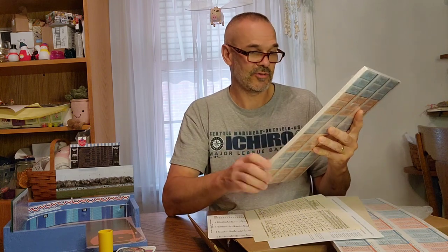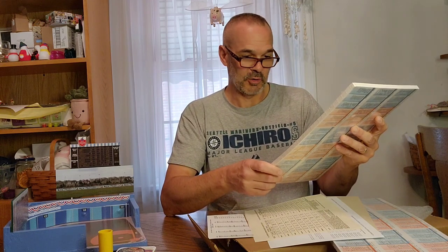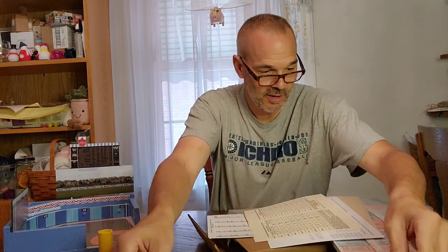I also picked up the 1911 season — 112 years ago, which I think is super cool. Some interesting names: Triss Speaker, Harry Hooper, Duffy Lewis. I don't know who a lot of these players are, but I just thought it would be neat to turn back the clock and play with some older teams as I get back into this hobby.